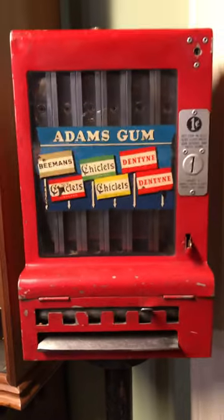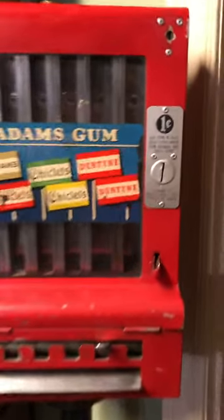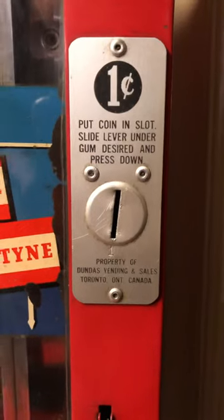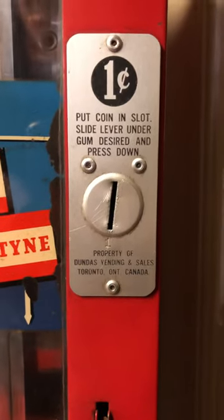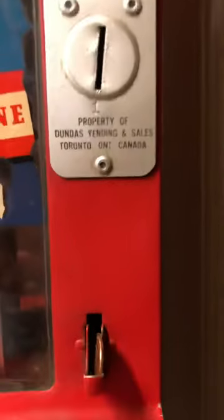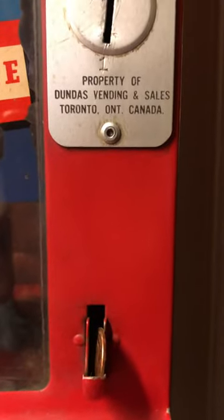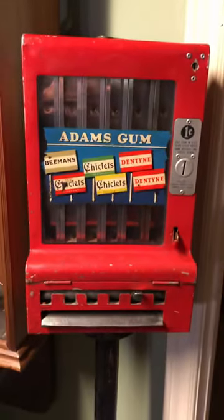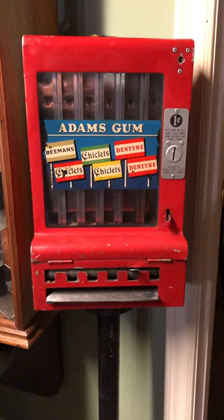Very rare to find one made for the Canadian market, which you can see on the nameplate here. Rather than having the patent information and whatnot, it just says this is property of Dundas Vending and Sales, Toronto, Ontario, Canada. 1930s Adams gum machine. Thanks for watching.